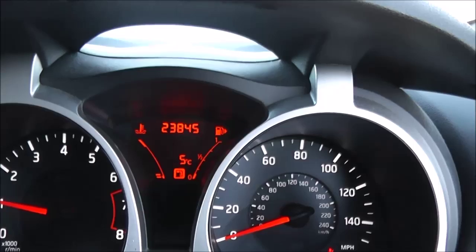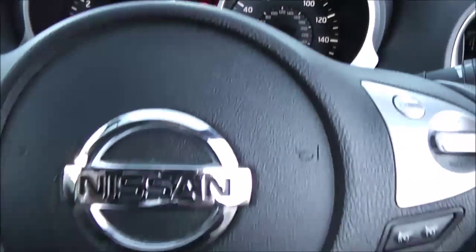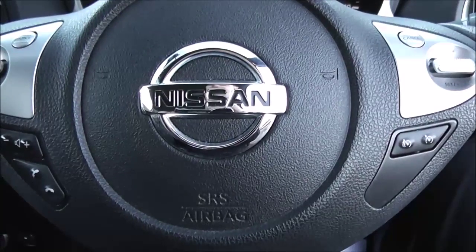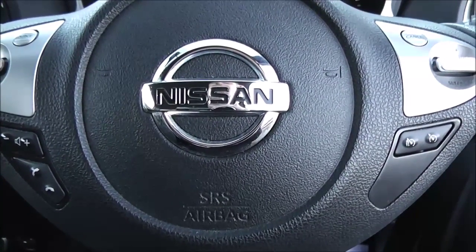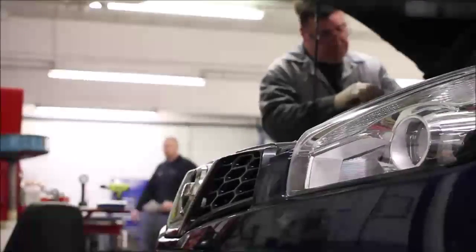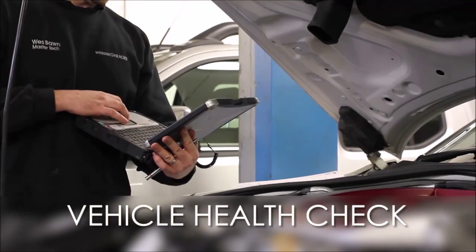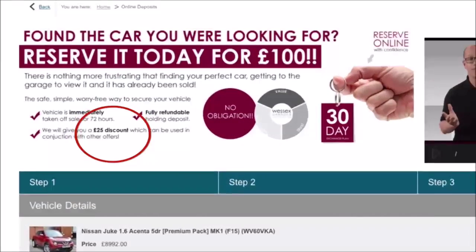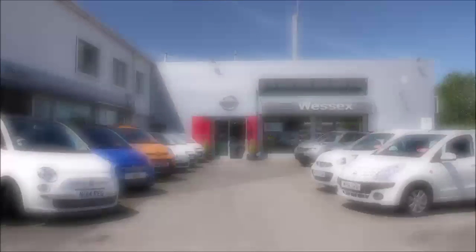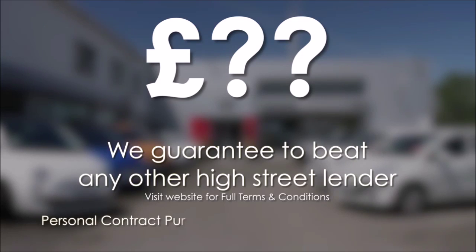This car has currently done 23,845 miles and is available to view on our website today. You can also reserve this car online to receive an additional discount. Here at Wessex Nissan we guarantee you the best prices on finance. Every Wessex Garages used car receives a vehicle health check from our qualified technicians, and reserve online today to receive a £25 discount. We also guarantee to beat any bank or high street lender.